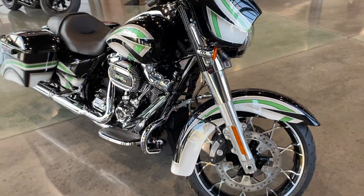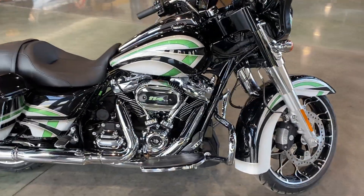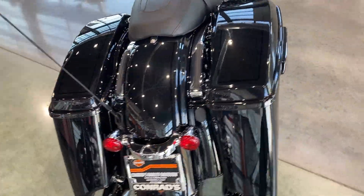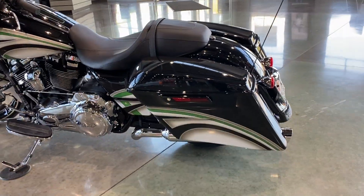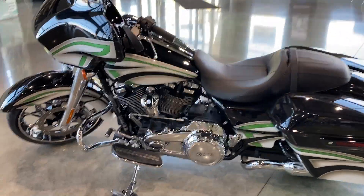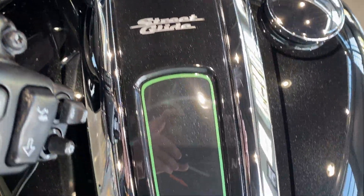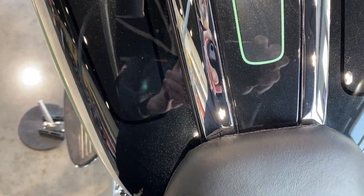We'll do a quick walk around from a little bit away so we can get a better look at it. One thing also is he had painted the dash insert there to match, which I thought was a really nice finishing touch. Very cool.